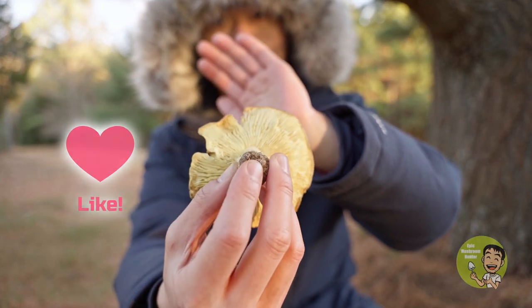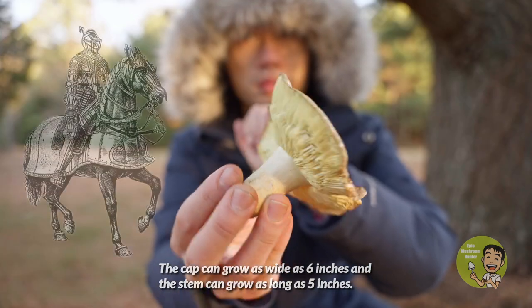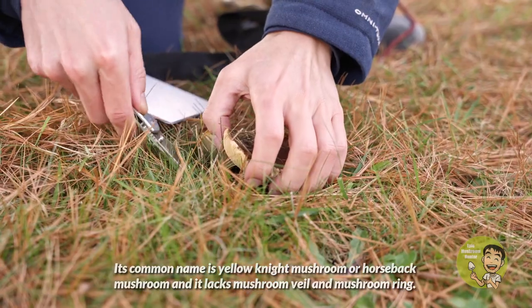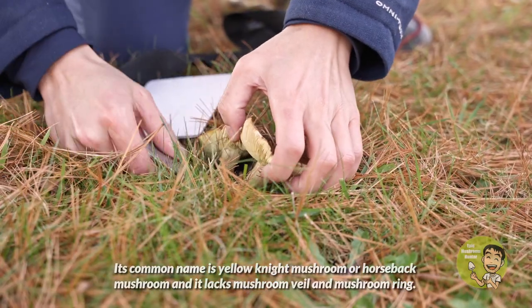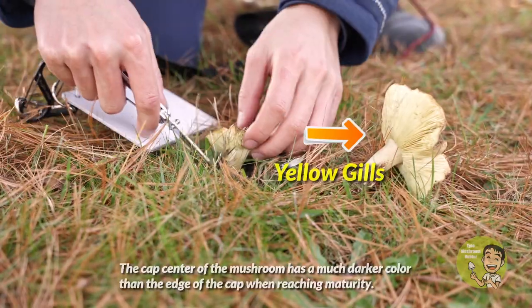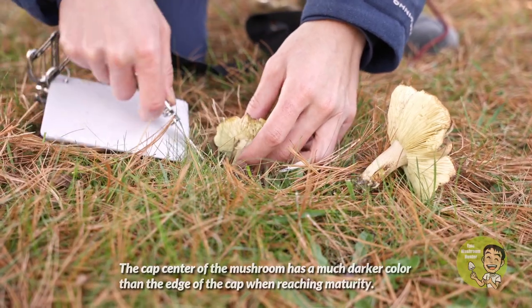This mushroom is fairly large. The cap can grow as wide as six inches and the stem can grow as long as five inches. Its common name is yellow knight mushroom or horseback mushroom, and it lacks a mushroom veil and mushroom ring. It has yellow gills.